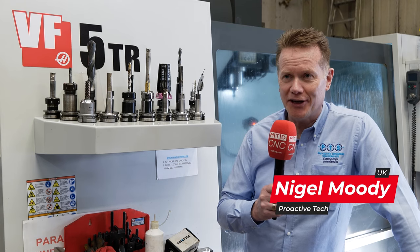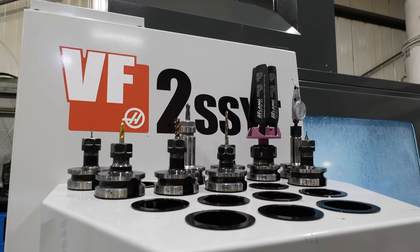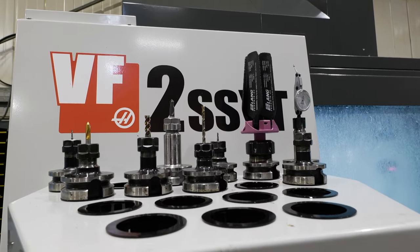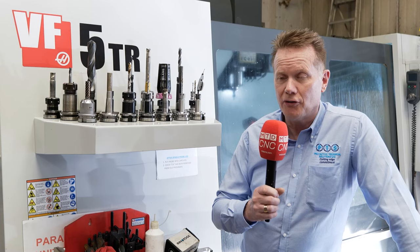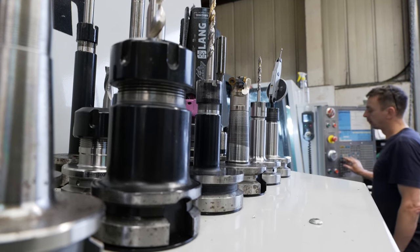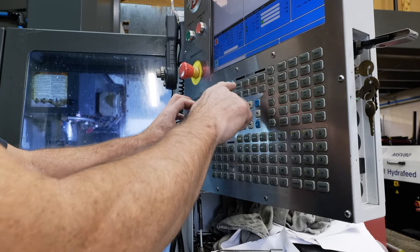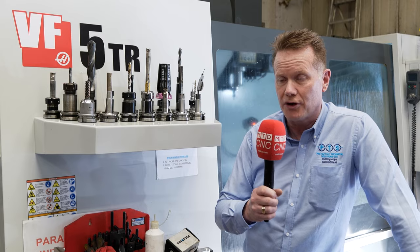I'm Nigel Moody, Proactive Technical Solutions Limited. We've been dealing with Bill at Saxon Engineering now for 12 years. We supply Bill with the majority of his cutting tools — carbide tooling, his work holding, and also tool holding. Bill relies on us for technical backup, including cutting data, surface feed, feed rates, and cycle time reductions. Bill asks us for solutions for his work holding from many of his different components.